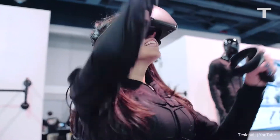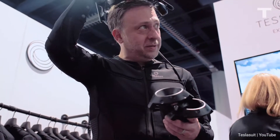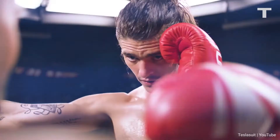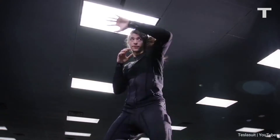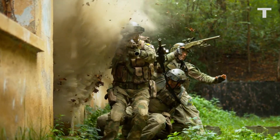The Tesla Suit is definitely out of most people's budgets at the moment, costing a hefty $20,000. But as virtual reality and the metaverse become more popular, it's devices like the Tesla Suit that will truly blur the lines between real life and simulation.